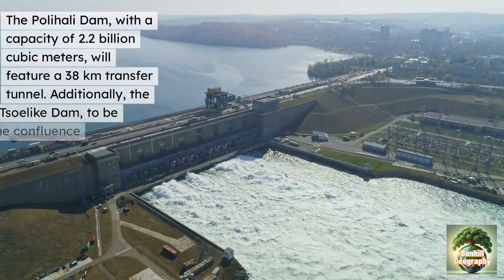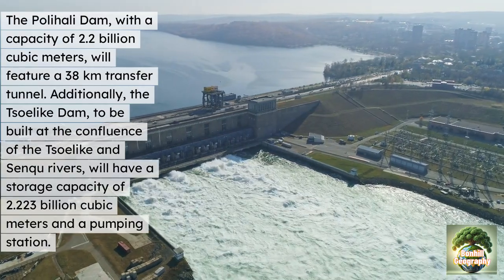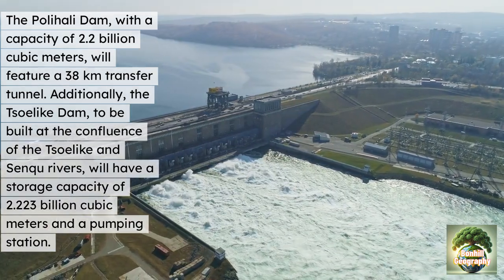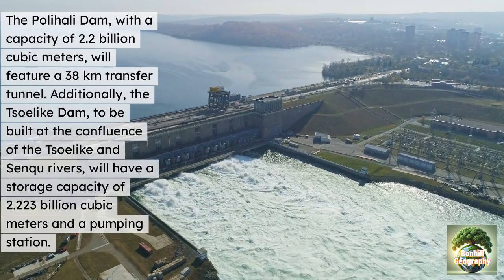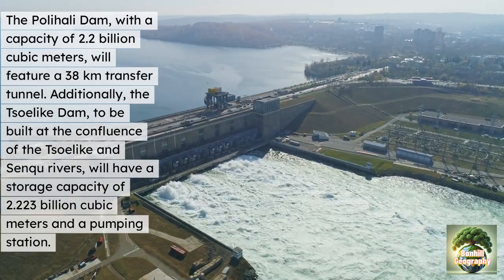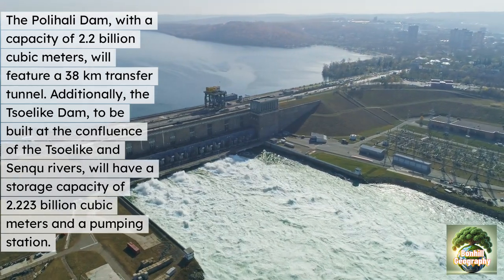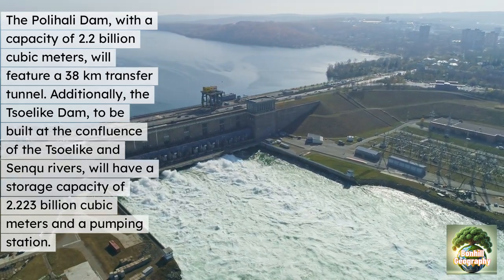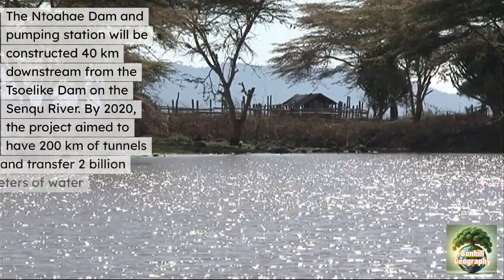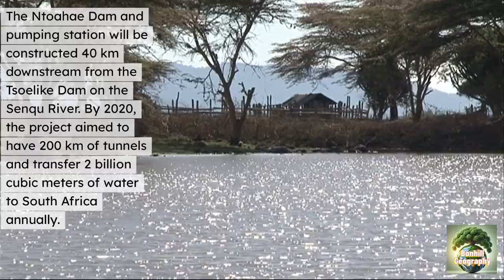The Polihali Dam, with a capacity of 2.2 billion cubic metres, will feature a 38-kilometre transfer tunnel. Additionally, the Solike dam, to be built at the confluence of the Solike and Senqu rivers, will have a storage capacity of 2.223 billion cubic metres and a pumping station. The Ntoahae Dam and Pumping Station will be constructed 40 kilometres downstream from the Solike dam on the Senqu river.